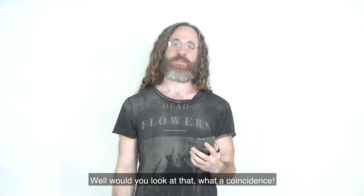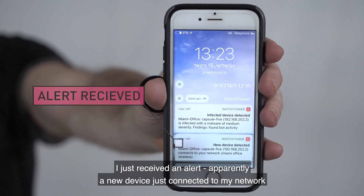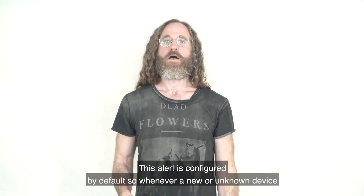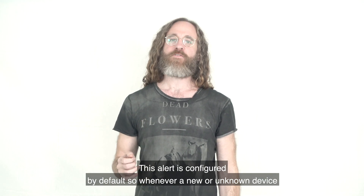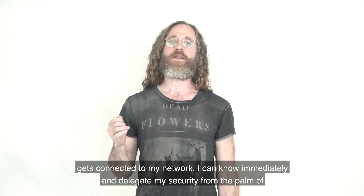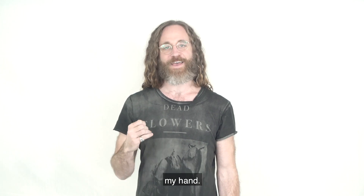When you look at that — what a coincidence — I just received an alert. Apparently a new device just connected to my network. Who are you? This alert is configured by default, so whenever a new or unknown device gets connected to my network, I can know immediately and delegate my security from the palm of my hand.